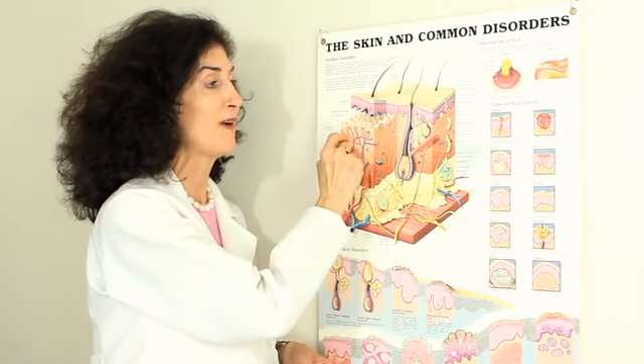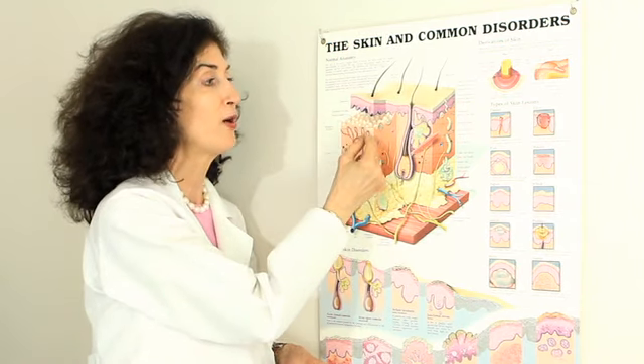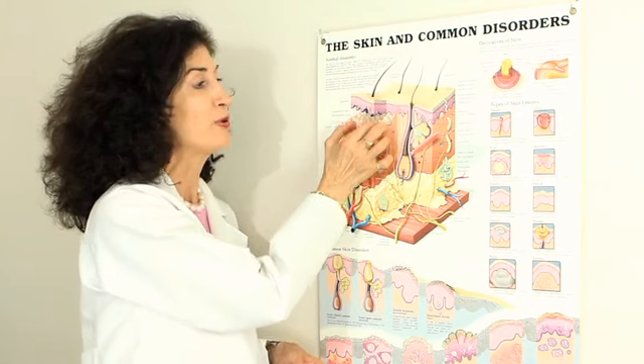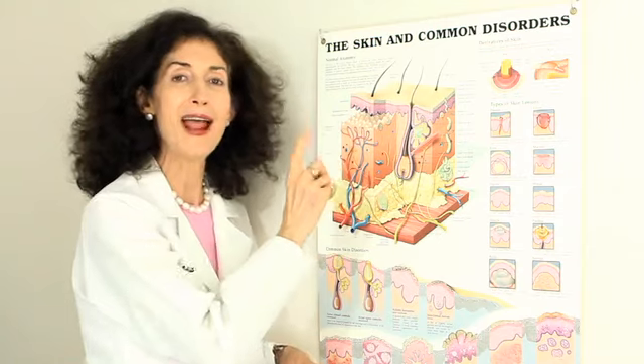It synergistically works with vitamin C. It's helping stimulate new collagen production, new skin component production. That translates into lifting, tightening, pushing pigment up to exfoliate, and old damage up to exfoliate.